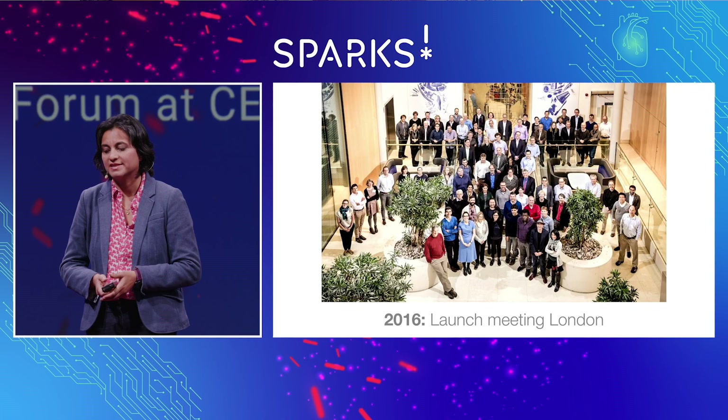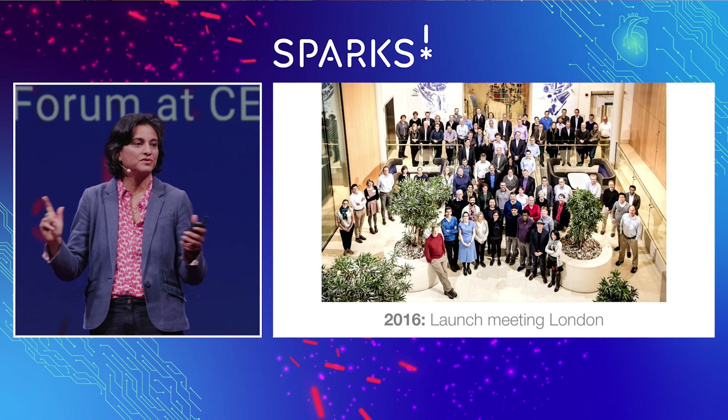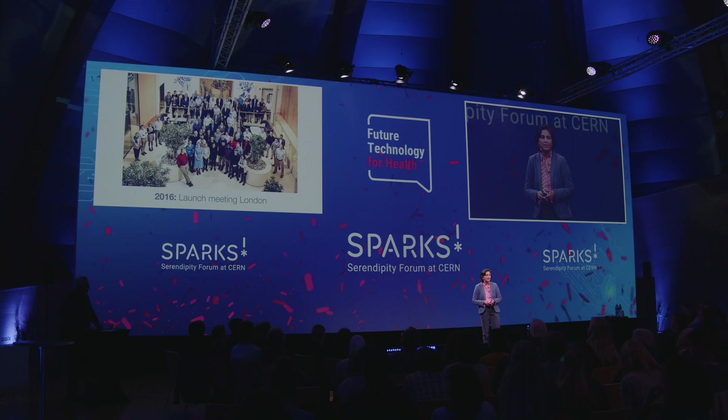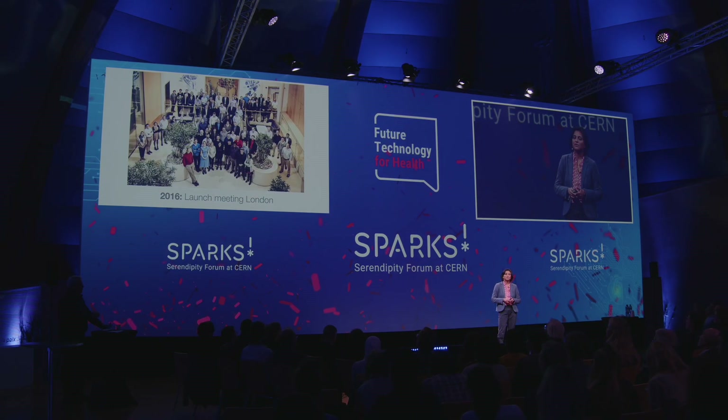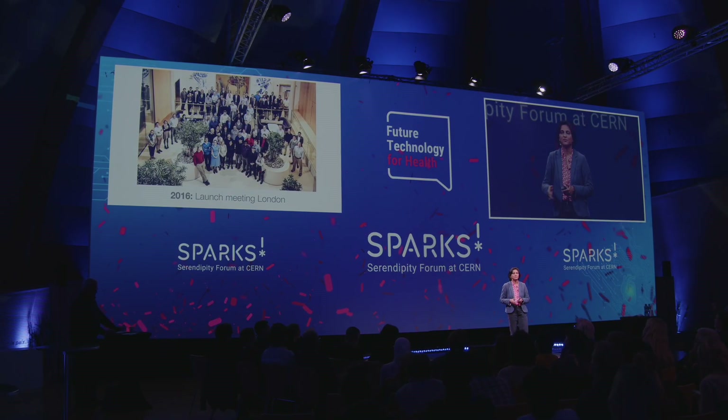It began about 2016, with the realisation that it wasn't going to take one lab, it wasn't going to take a village — it was going to take the entire world. This international consortium was launched by Sarah Teichman at the Wellcome Sanger Institute and also Aviv Regev, who was at the Broad Institute then but now at Genentech. This small group brought together interdisciplinary expertise — clinicians, computer scientists, biologists, engineers, chemists — all asking how they could combine their expertise to find out what exactly the human body is made of.